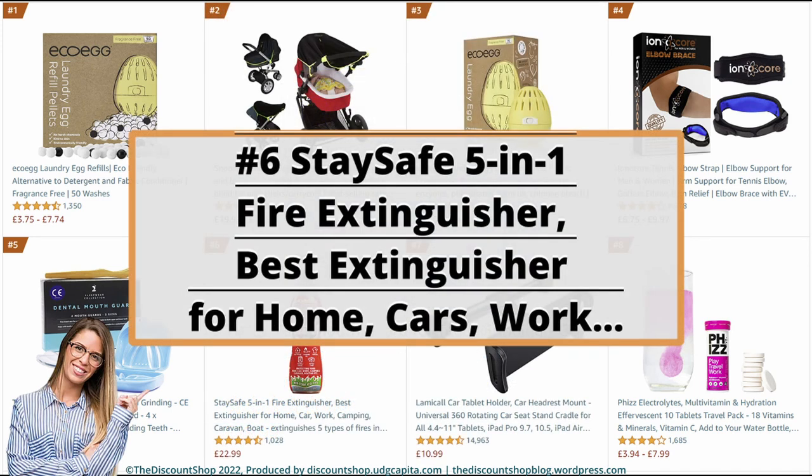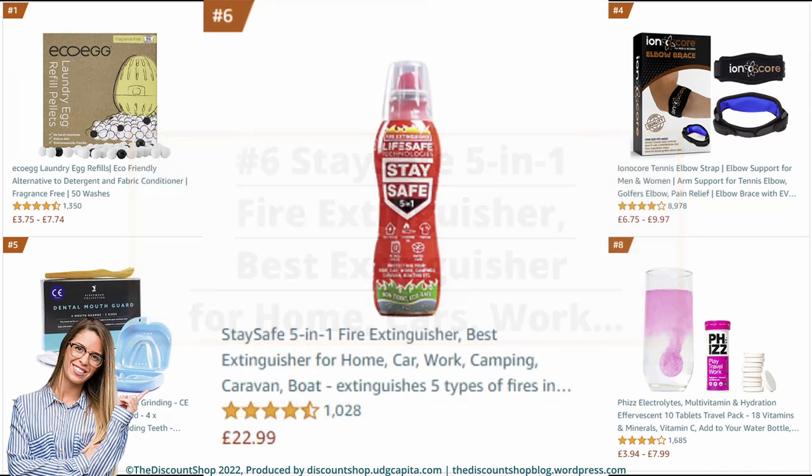Number 6: Stay Safe 5-in-1 Fire Extinguisher — best extinguisher for home, car, work, camping, caravan, and boat; extinguishes five types of fires in seconds. It is rated at 4.7 out of 5 stars with a total of 1,028 reviews, and it is priced at £22.99.